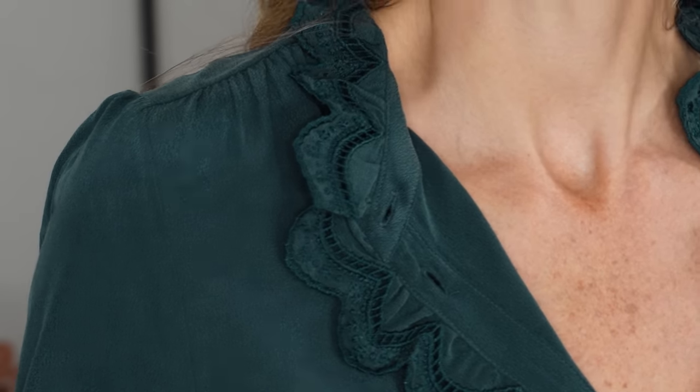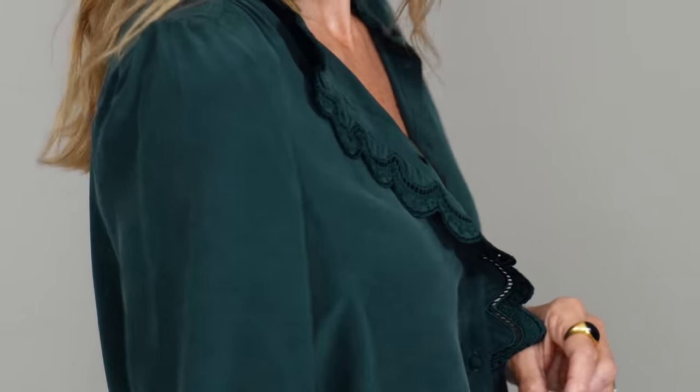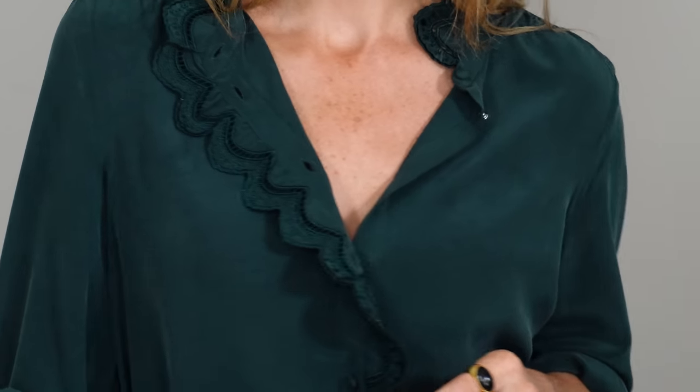Maybe style with high-waisted jeans, trousers or even a maxi skirt that will really elongate your shape. I prefer to leave the collar quite open like I have today with this shirt, just to show a little bit of skin and help create balance when you have so much fabric going on on the bottom half. I've already got this shirt in white and navy and now very happily in green — possibly my new favourite. Would love to know which you'd choose!